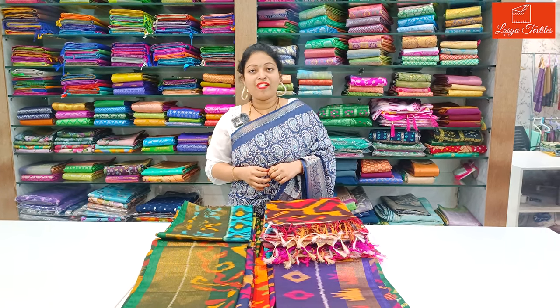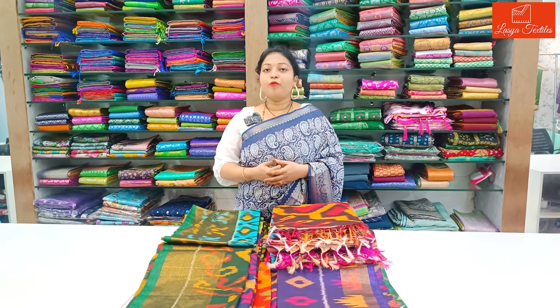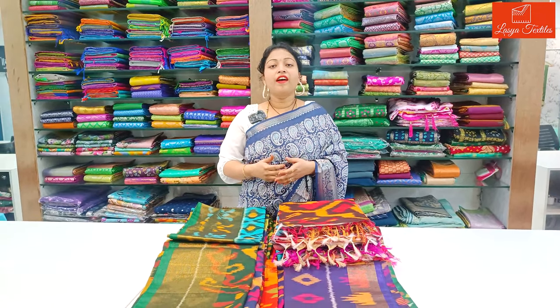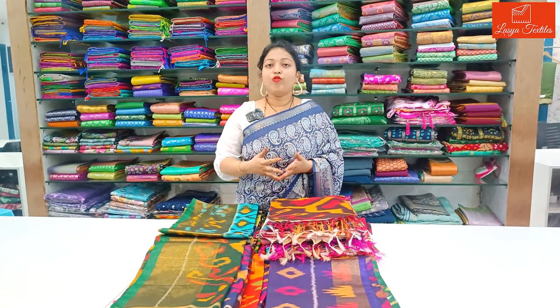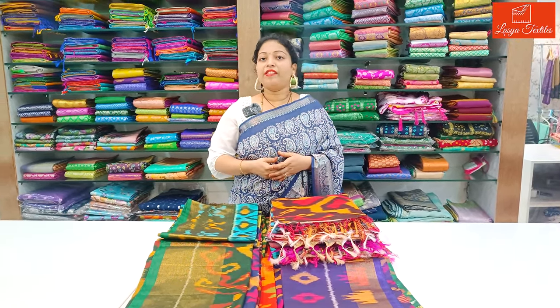Hi, hello Andy. Welcome to our channel, Lassia Textiles. In this video, Miku, I am going to show you a new series. There are so many beautiful gowns, very classy combinations. There are so many budgets, I will show you every price. There is also a price display. I am going to order the series.